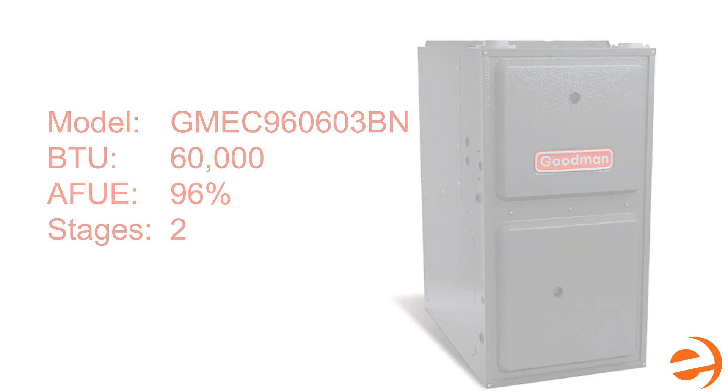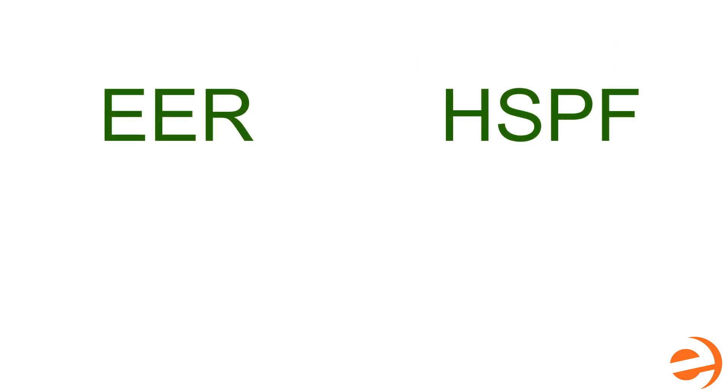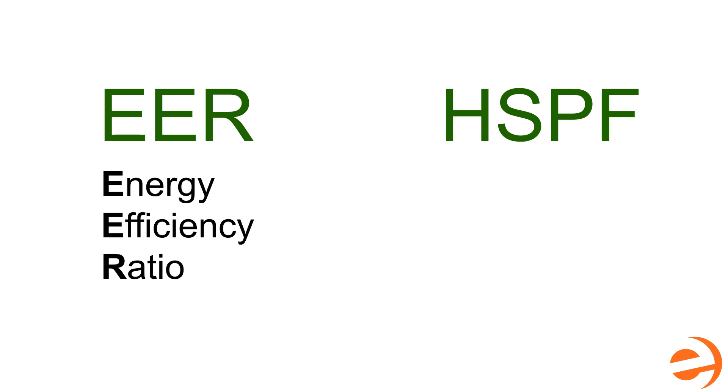Aside from SEER and AFUE, you may also want to look at the EER and HSPF ratings. EER stands for Energy Efficiency Ratio, and is a version of SEER that measures steady-state areas, such as server rooms or rooms in constant conditions, but it's not really a measure of general living conditions.